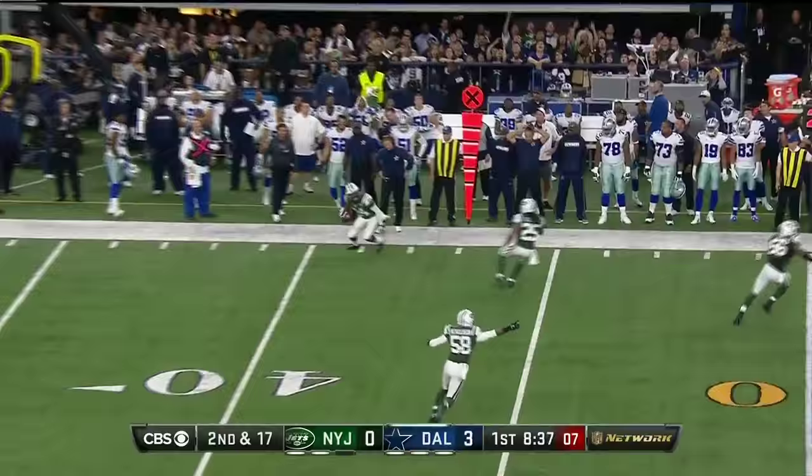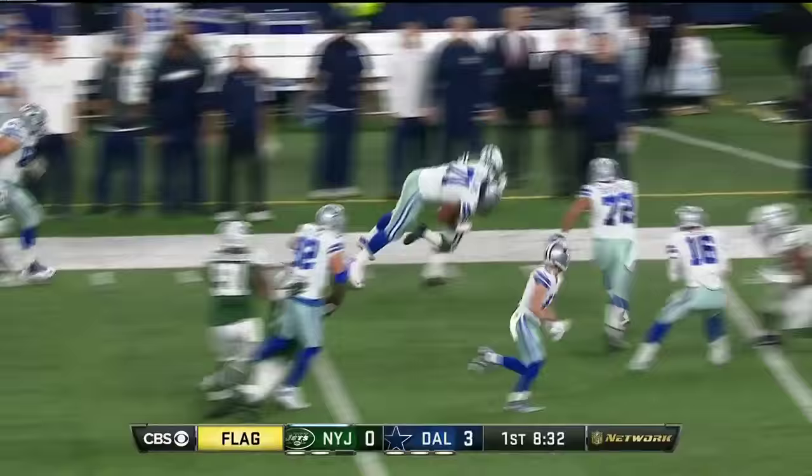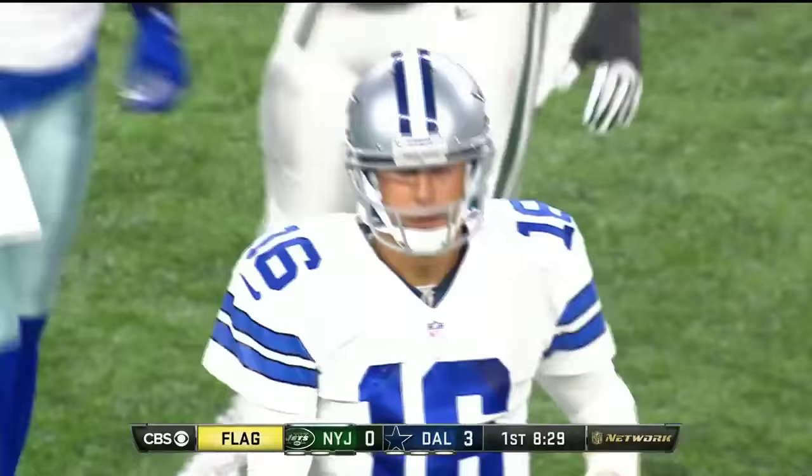Castle lost his balance, and then just throws it right to Revis. Flags are out as Revis is slammed down by Collins.